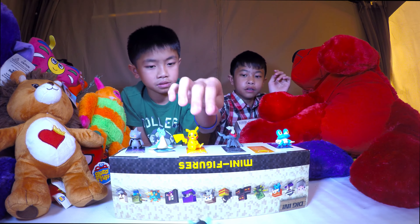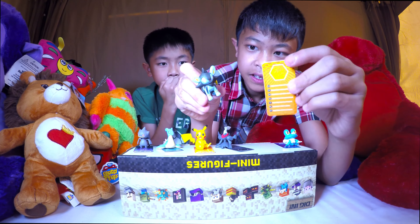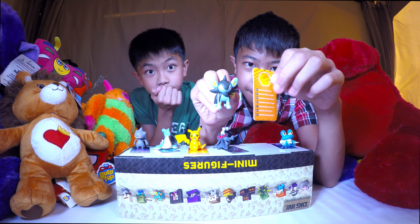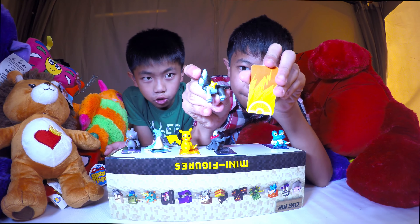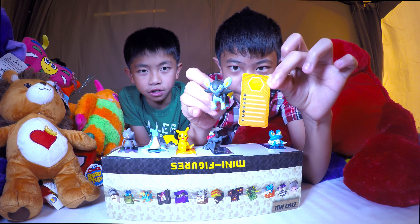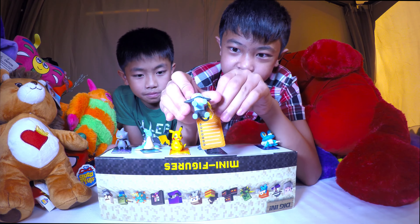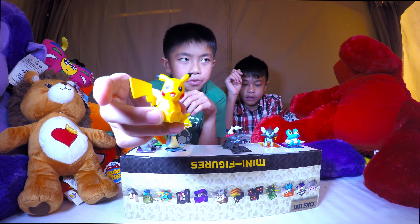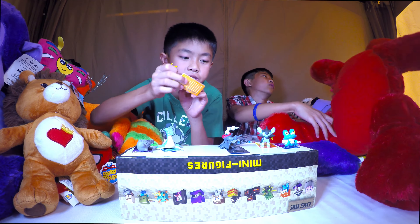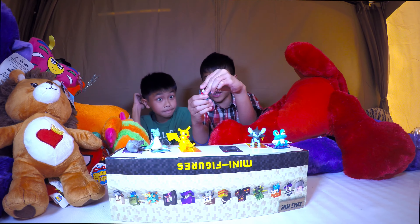Now we've got Luxio - that's a pretty cool one. Some kind of cat hybrid? It's an electricity Pokemon. Says electric type attack. And Pikachu - probably the most iconic Pokemon of all time. The card also says electric type attack - so those two have the same attacks.